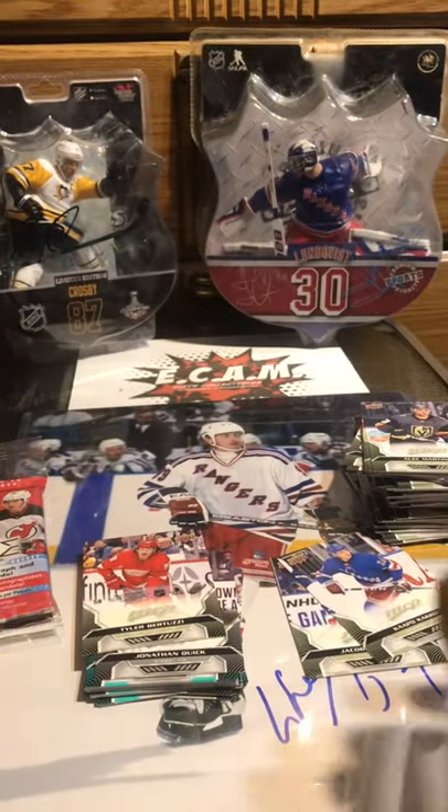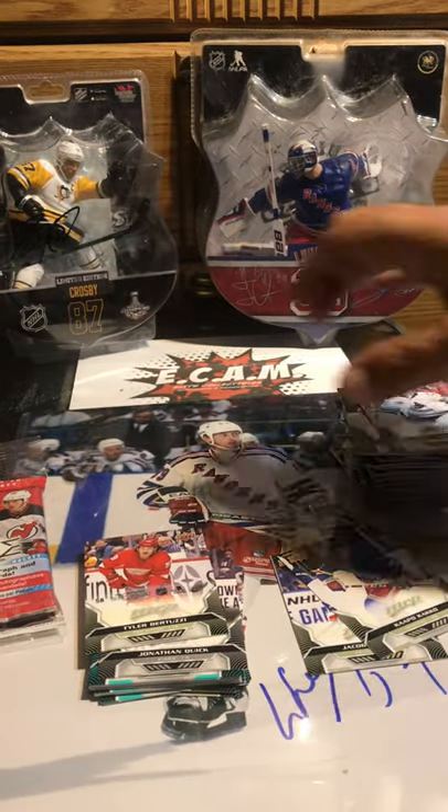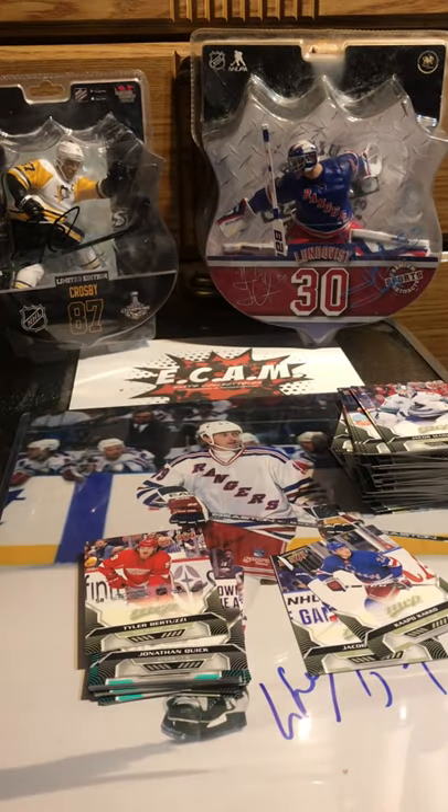Last pack finally. Jacob Markstrom, Eric Gustafsson, Tyler Bertuzzi, puzzle piece of Sidney Crosby, Zach Parise, Darcy Kuemper. And one puzzle piece I want to get is Artemi Panarin. I'm not buying any more of this stuff. No way.